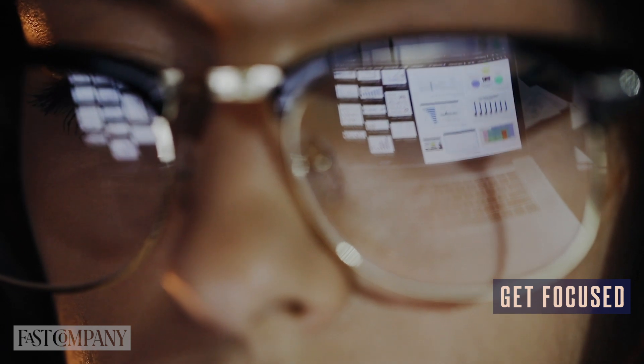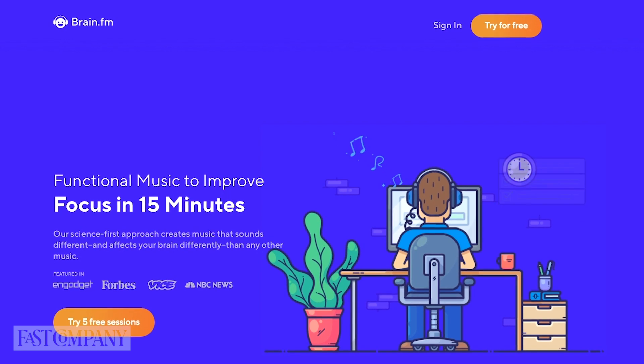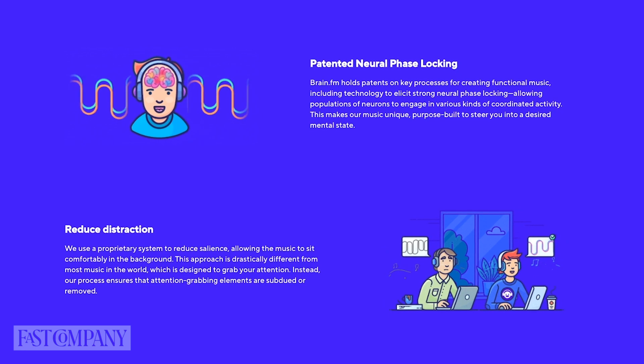Next, get focused. With distractions abounding, plenty of workers are having a harder time staying focused. Whether you have screaming children to take care of, noisy roommates to ignore, or just a tendency to procrastinate, Brain.fm can help. The website plays a two-hour loop of music designed to block out the noise of the outside world while keeping you focused on the task at hand. Brain.fm holds patents on the technology used to create the music and has conducted extensive research indicating its effectiveness.